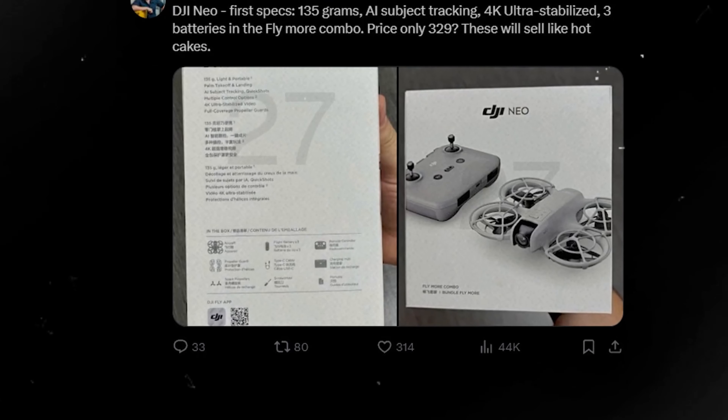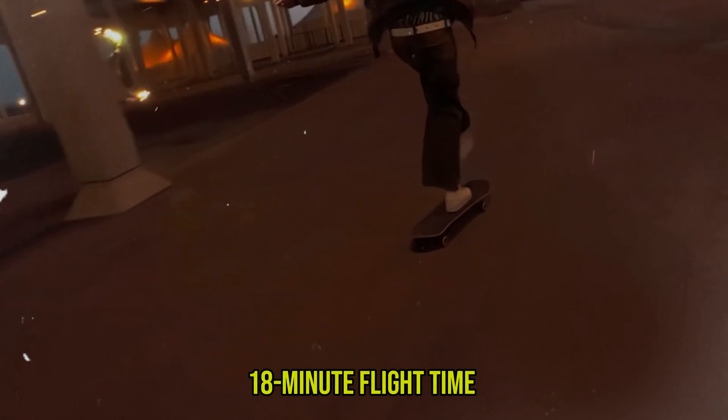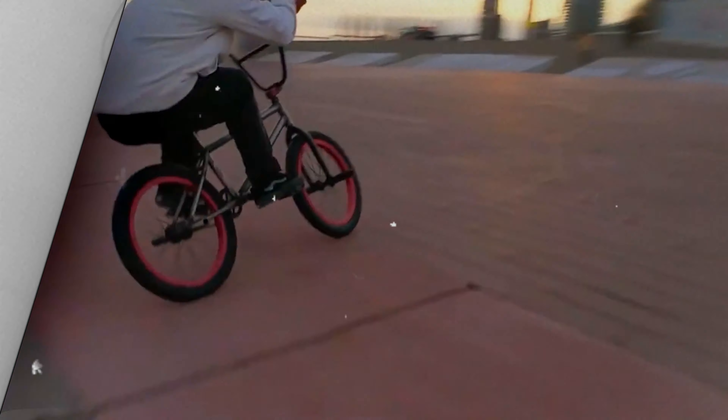But don't let its size fool you. The NEO boasts a respectable 18-minute flight time — 17 minutes with propeller guards — and a decent 7-kilometer transmission range, depending on region.